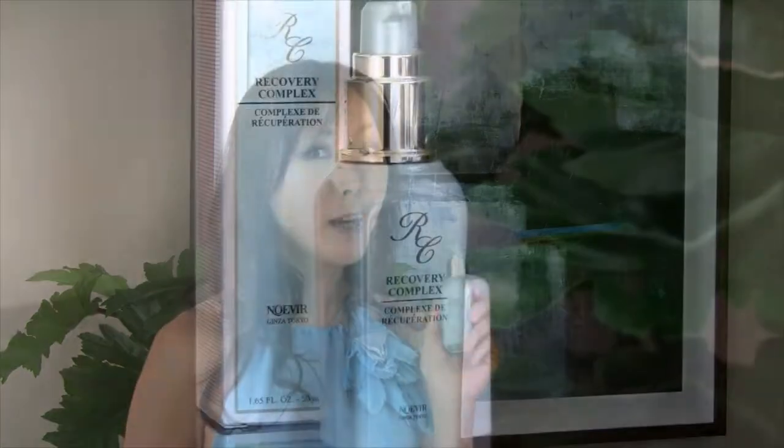Welcome to Noe Beer. I'm Rachel Yu, National Product Specialist and Trainer. I'm here to talk about our amazing Recovery Complex.